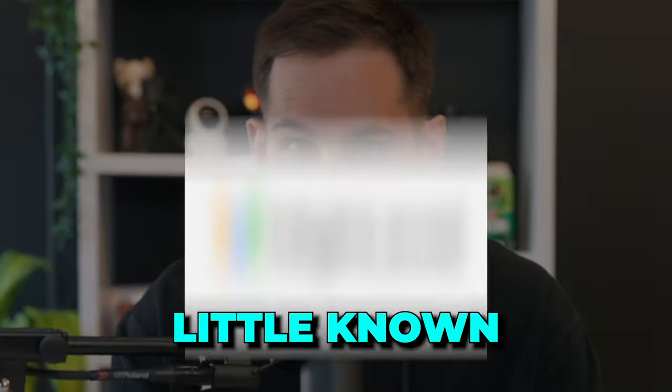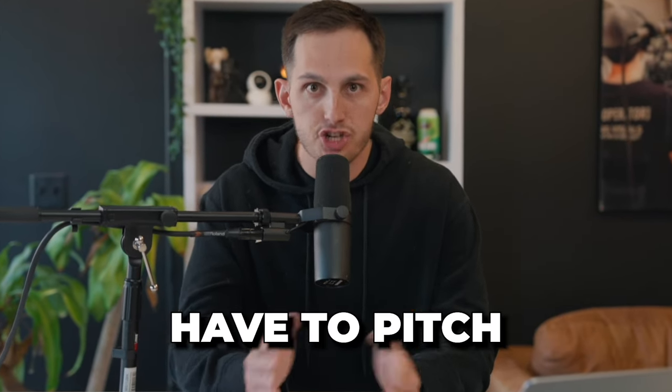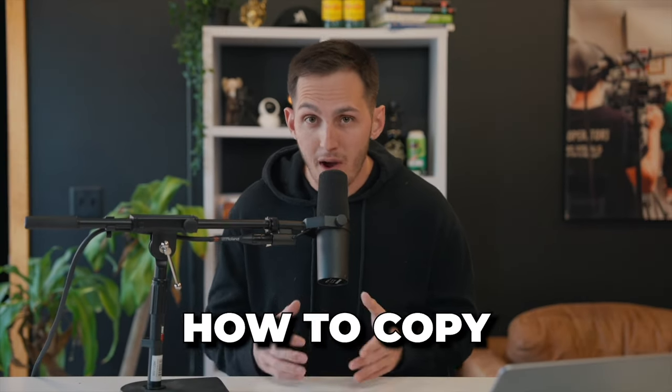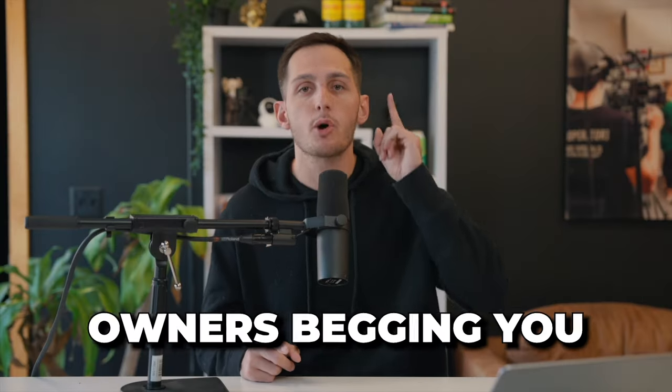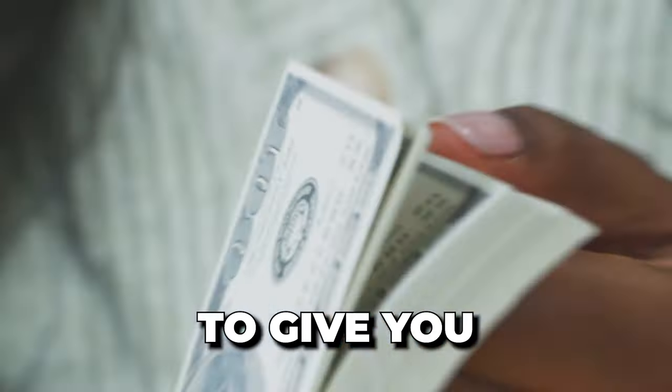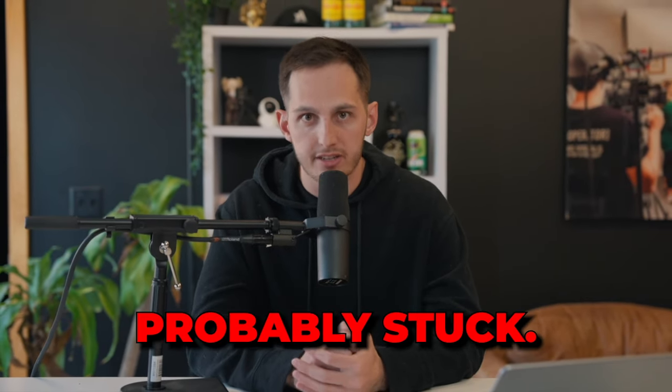In this video, I'm going to show you exactly how to get to $10,000 a month online from the comfort of your own home with nothing but your iPhone and a little known software. And the best part, you literally don't have to pitch anyone. I'm going to show you how to copy and paste our exact strategy so that you can get business owners begging you to give you their money.